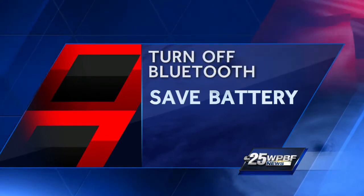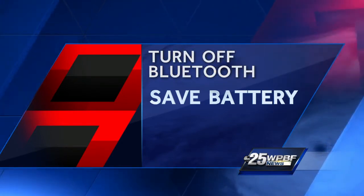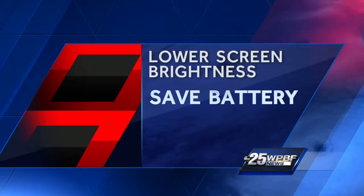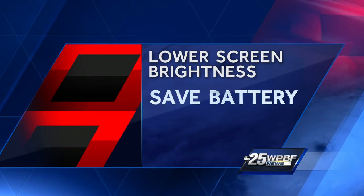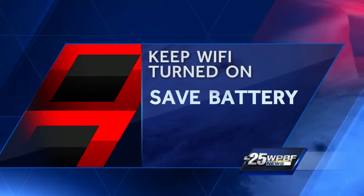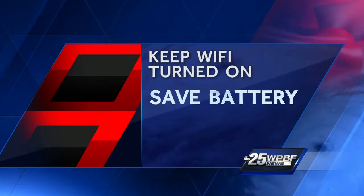Second, turn off Bluetooth. It's something you won't need as you ride out a storm because you're at home. Third, lower the screen brightness — brightness is one of the top features that can actually drain your battery. Fourth, keep Wi-Fi on and use MiFi if necessary.